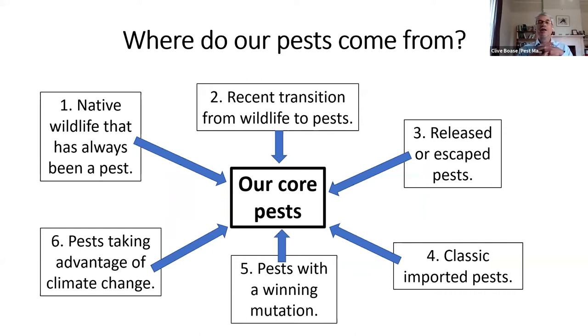So what I've decided to do is look at the pests that we've got at the moment, to see where those pests have come from — and hopefully that might help us understand where new pests might be coming from. It's not a practical presentation; you don't need to take notes. I've split our core pests up according to where they've come from, and I'm going to work my way around this wheel of six boxes over the course of the next 25 minutes or so.